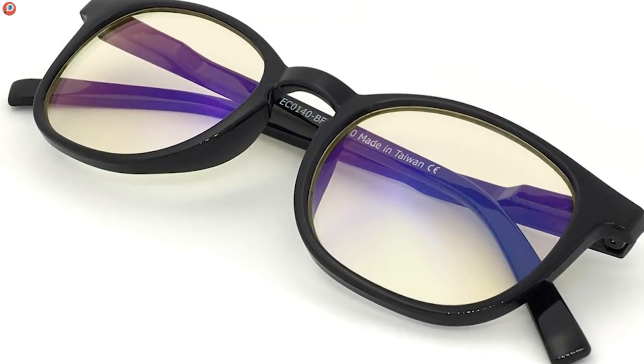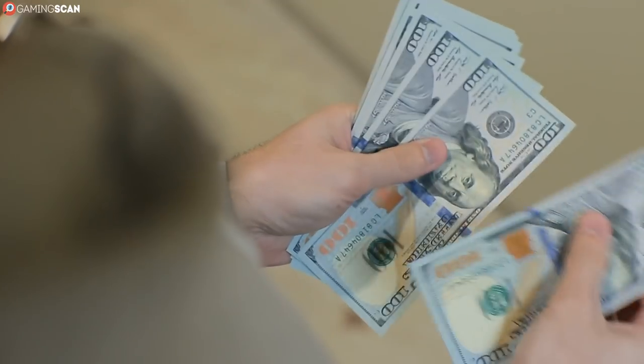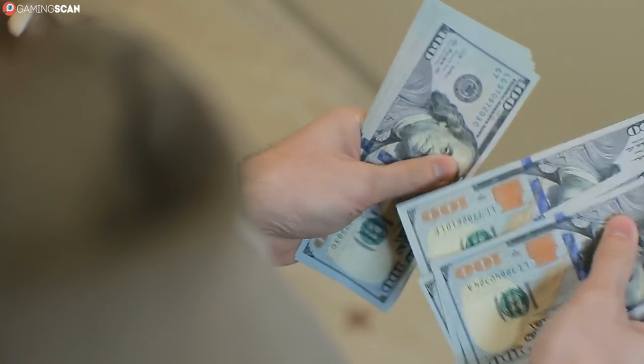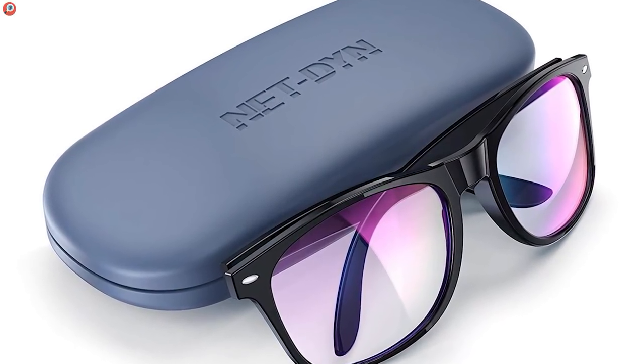For this video, we've handpicked a selection of the best gaming glasses available for all price ranges and user types. But before we showcase the glasses, we'd like to take a moment to explain how they work and exactly what their benefits are.